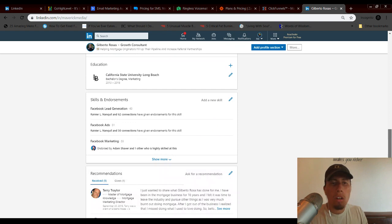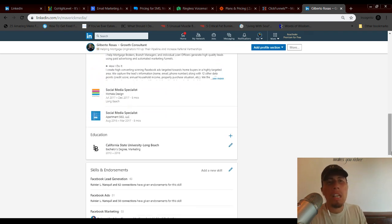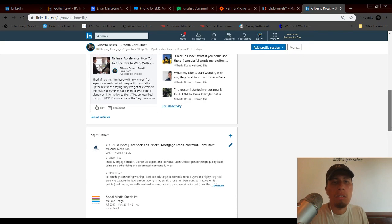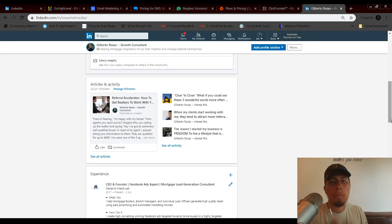Once you optimize your profile — making sure it looks good, credible, has endorsements, all that — then you move on. I've covered how to fully optimize your LinkedIn profile in another video, so I won't go too deep here. I want to keep this video short, straight to the point, and value-filled. I'm going over this at a high level: how to use a personal brand to get clients.